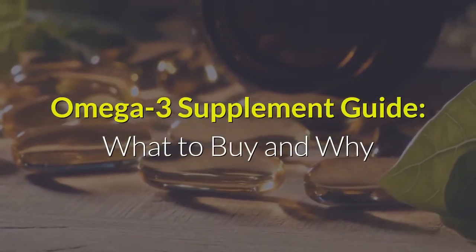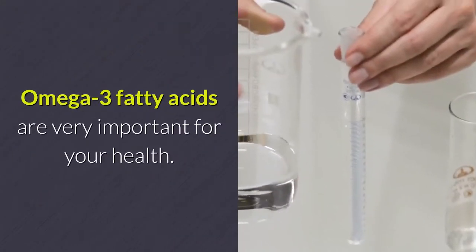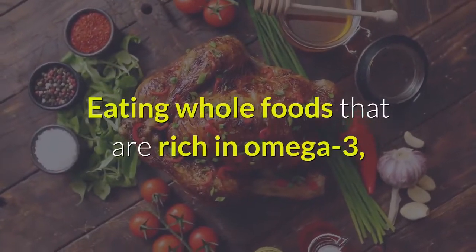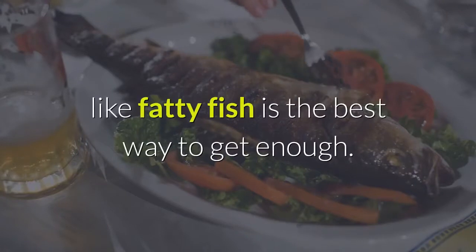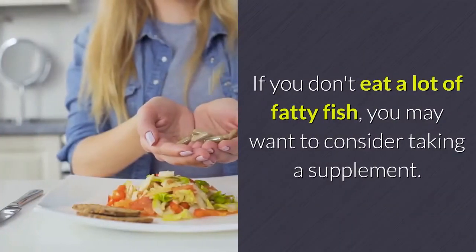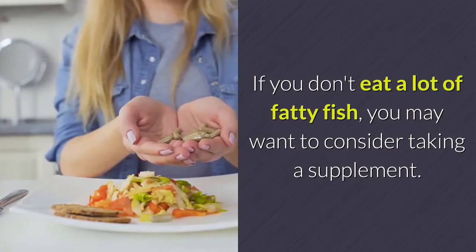Omega-3 fatty acids are very important for your health. Eating whole foods that are rich in omega-3, like fatty fish, is the best way to get enough. If you don't eat a lot of fatty fish, you may want to consider taking a supplement.